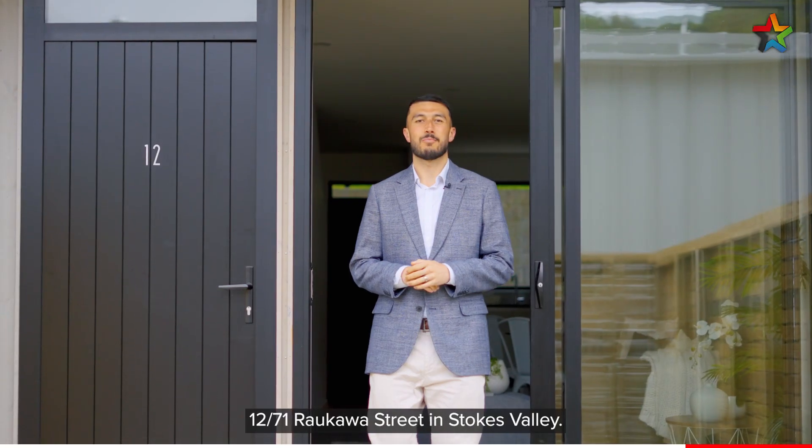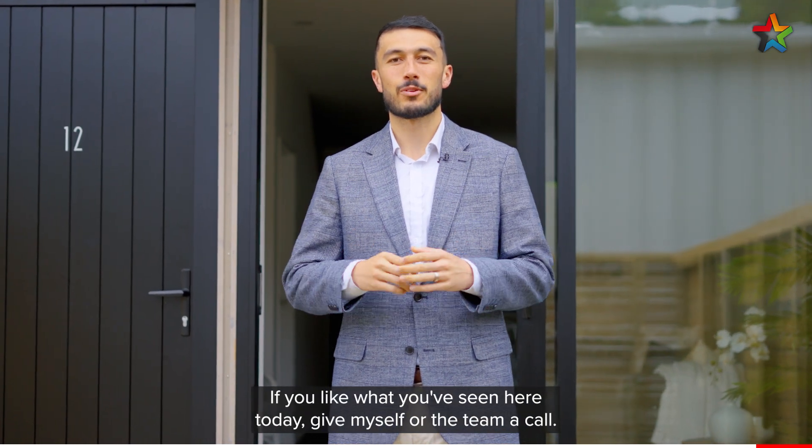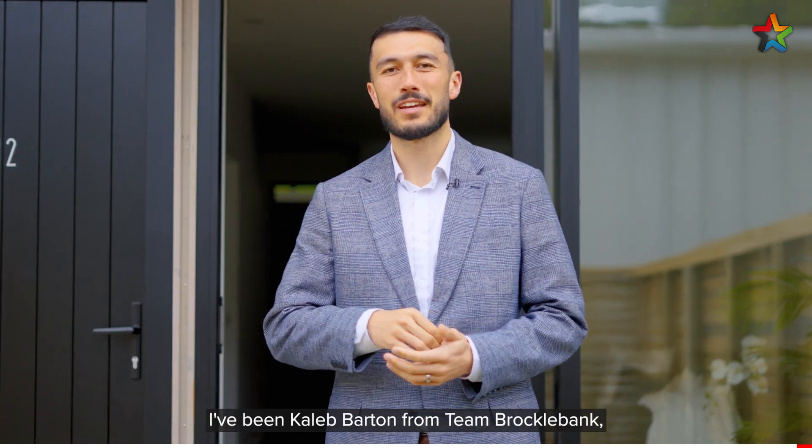Well there you have it, 12 Bar 71 Raukawa Street in Stokes Valley. This is a fantastic townhouse, ready and waiting for its new owners. If you like what you've seen here today, give myself or the team a call. I've been Caleb Barton from Team Brockwell Bank and we'll see you soon.